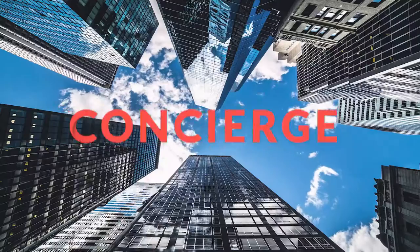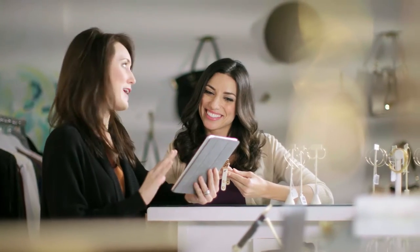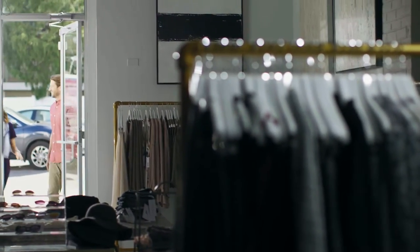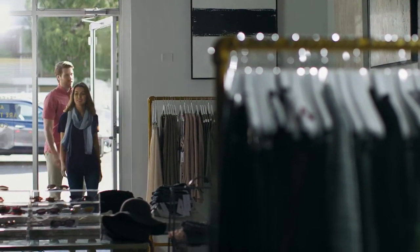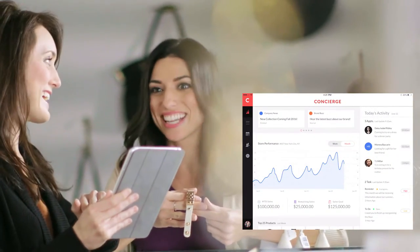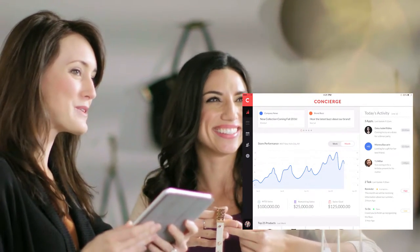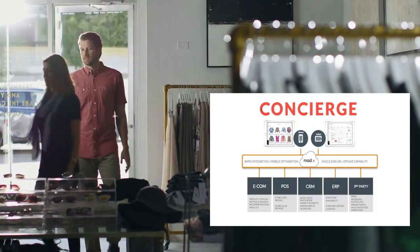Presenting Concierge, a mobile application for retail store associates. For modern retailers, the key to improving the in-store experience is better information in the hands of store associates. Concierge is connected to your enterprise systems, giving store associates instant access to all product and customer data.